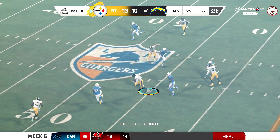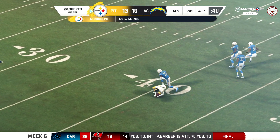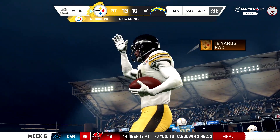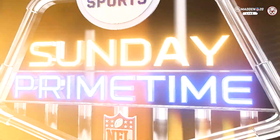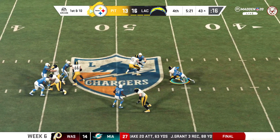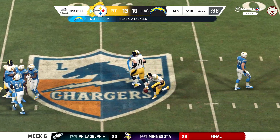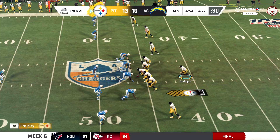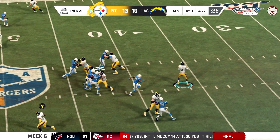On second and 10, Rudolph, and they're going to have this across midfield and inside the 45 — a big play right there. So the big play gets them across midfield now for first and 10. Under pressure, and he will go down. Sets up third down. An incomplete pass on that last play, and they'll need to come up with something here on third down.